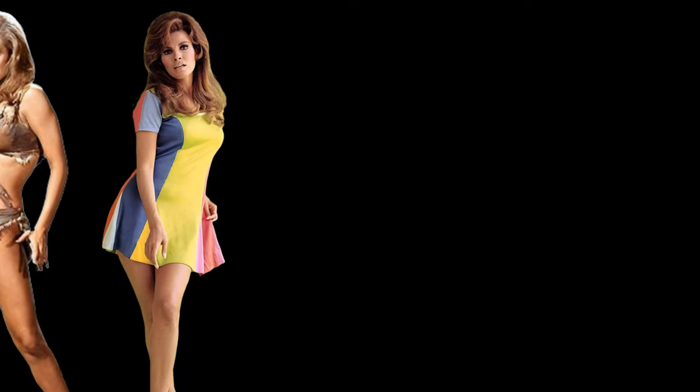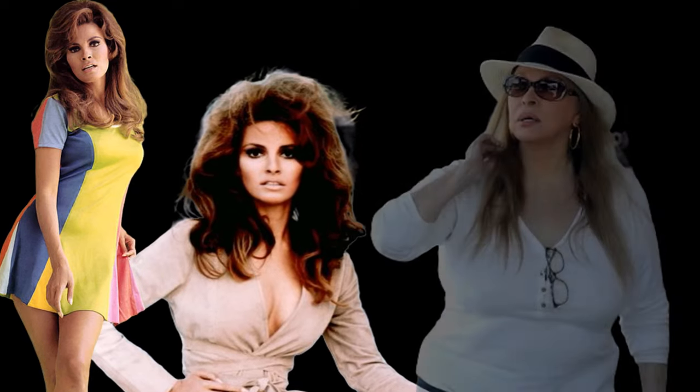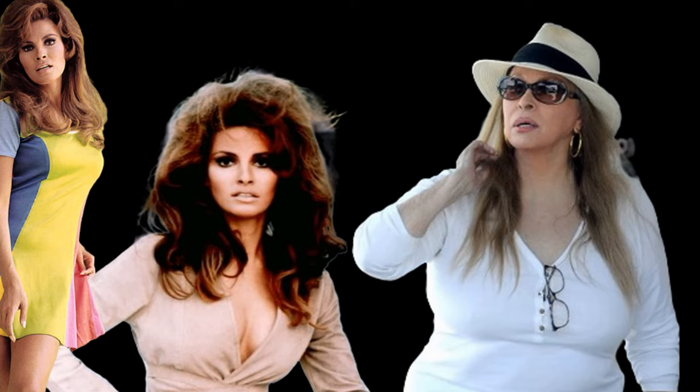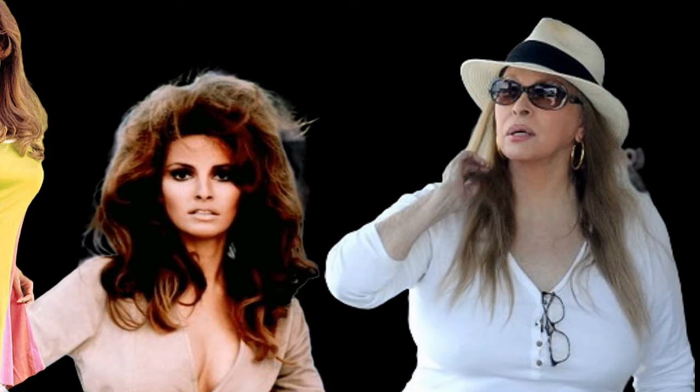Style icon of the month: Raquel Welch. The beautiful Raquel is a September baby and I have always loved her signature style — this smart cookie with her big auburn mane and California tan. I adore her. These paparazzi pictures just dropped of Raquel at 82 years old this month — look at her. She is still the epitome of glamour and wonderfulness.